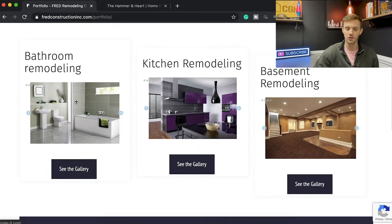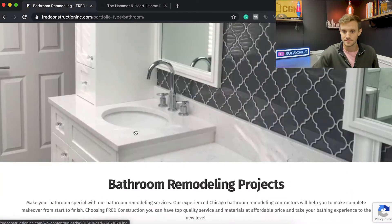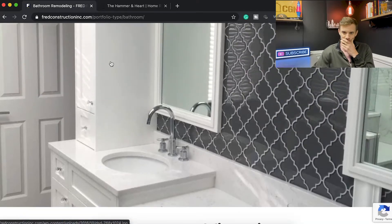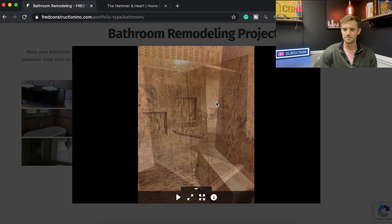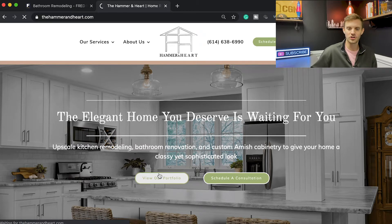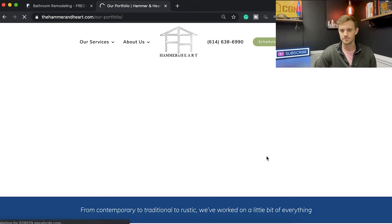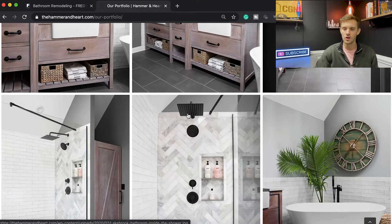Let's check out the galleries. As a consumer, the first thing we want to see is what options we have. Their bathroom remodeling projects come up, but I think you could lay this out nicer — the thumbnails are small and you have to click on each one. Especially when you do high-end work, you want the pictures to feel more high-end. When you click into one, the images are pretty big, which is what we want — that impact when you first see it.